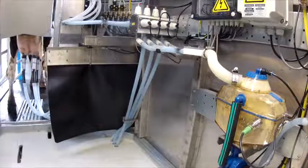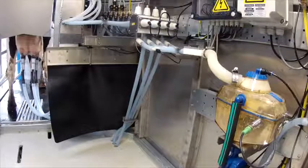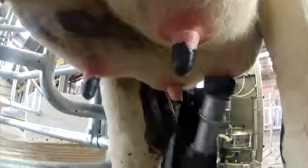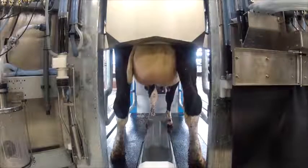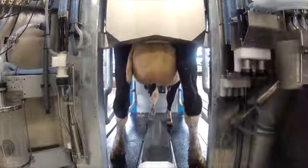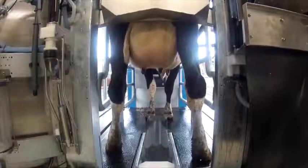The MRS1 determines for each teat when the milking should stop. The milking cup is removed from the teat automatically, without the arm having to pass under the cow again. The teat cups are washed and replaced in their protective holder, and finally, the teats are disinfected.